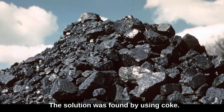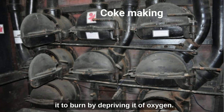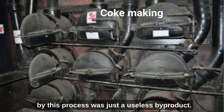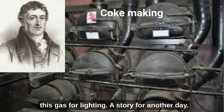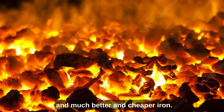The solution was found by using coke. Coke is effectively produced by heating coal without allowing it to burn, by depriving it of oxygen. In Abraham Darby's day, the gas given off by this process was just a useless by-product. William Murdoch, an employee of the famous Bolton and Watt company, later in the 18th century would use this gas for lighting — a story for another day. The coke produced a much hotter flame and much better and cheaper iron, meaning iron could be used for a lot more products, like in construction.